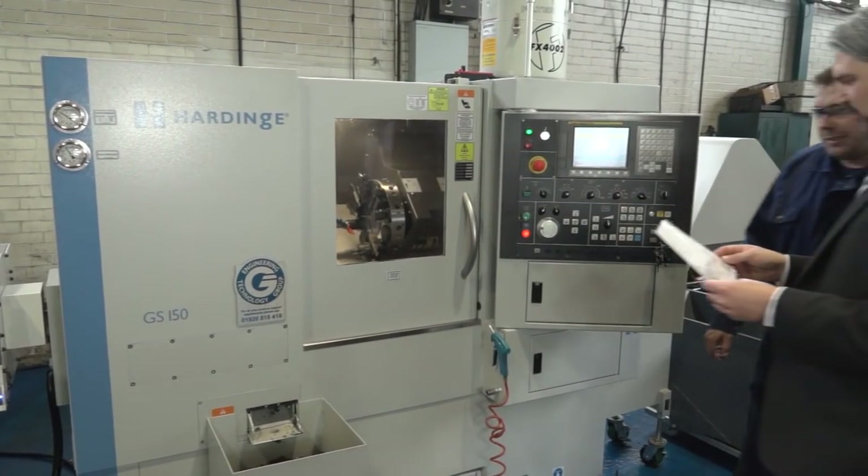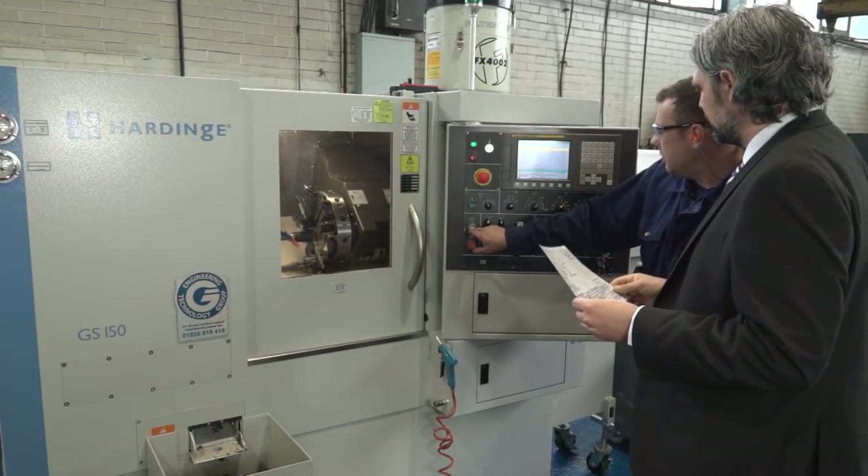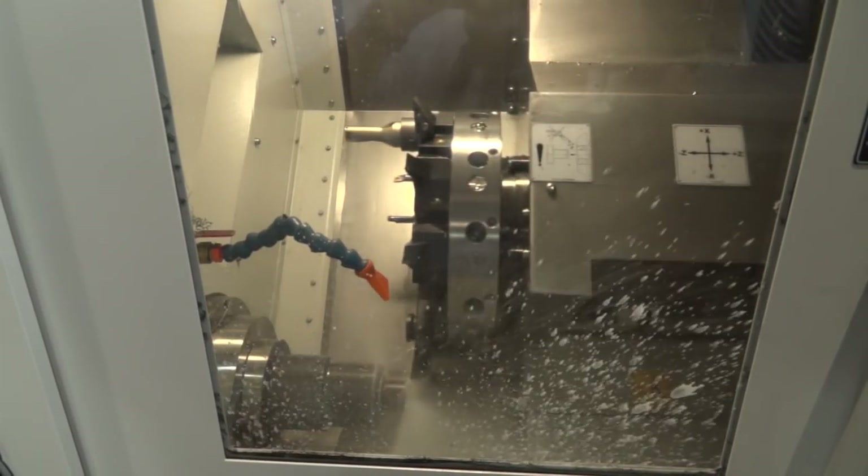From talking to Andrew, it wasn't just about the machine — it actually came with an engineered solution of their component. We took one of Andrew's parts down to our Wellsbourne facility, to our applications department, looked at the best way to complete the part in the best cycle time, spoke directly with WNT, got the right tooling to do the job. That took around about 20% out of his original cycle time. The machine came in here, pressed cycle start, and they were away — ready to run, just pressed cycle start, and off we go.